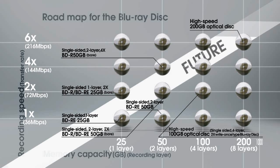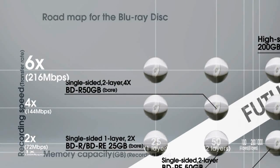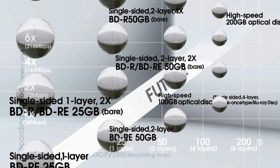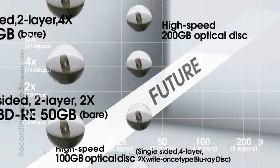TDK has also achieved a transfer rate of 216 Mbps. This is the world's fastest speed, six times that of the current Blu-ray disc. What's more, TDK is currently roadmapping the future of Blu-ray and is on the verge of creating a 200 GB disc.